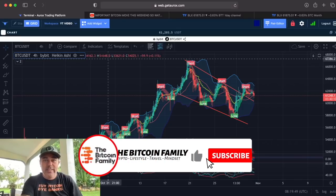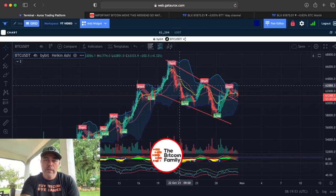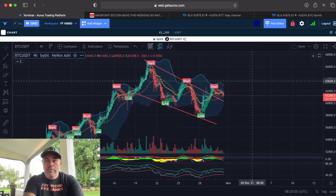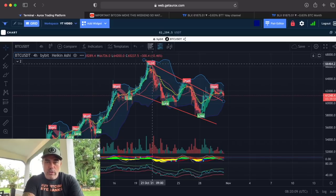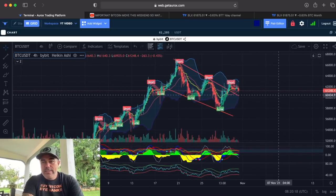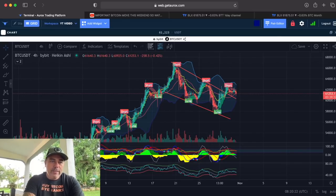First up, this is the four-hour chart on the Oryx platform. You can see the short flags and long flags — this is just the BAM BAM indicator. If you're interested in the BAM BAM indicator and want to start making some profits with trading instead of losing, go to thebitcoinfamily.com. The BAM tells you to short, too long, to short, to long, to short. I'm not going to talk about it too much.